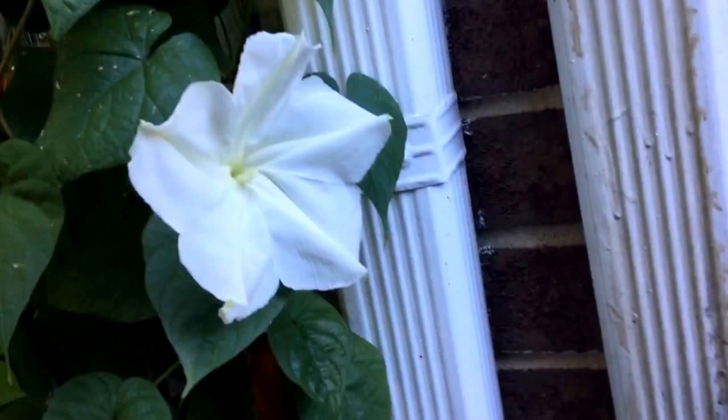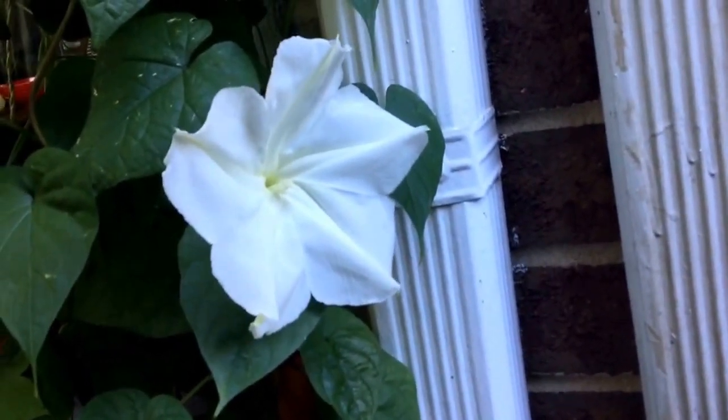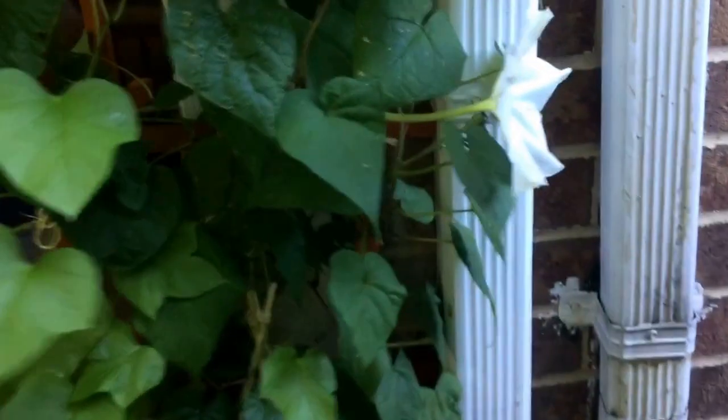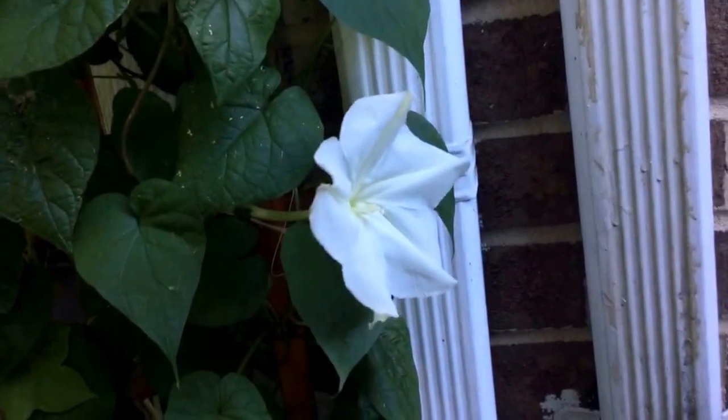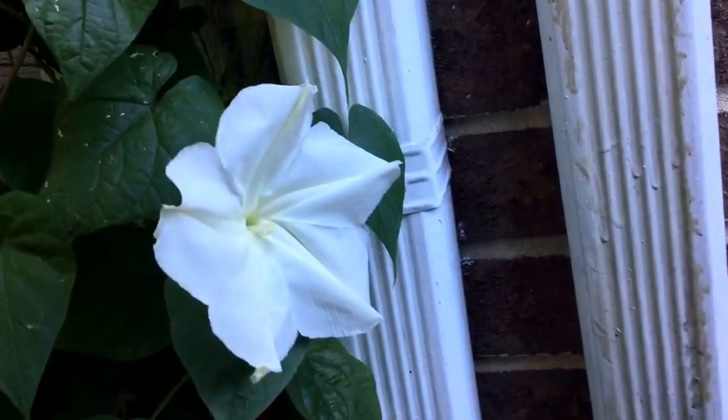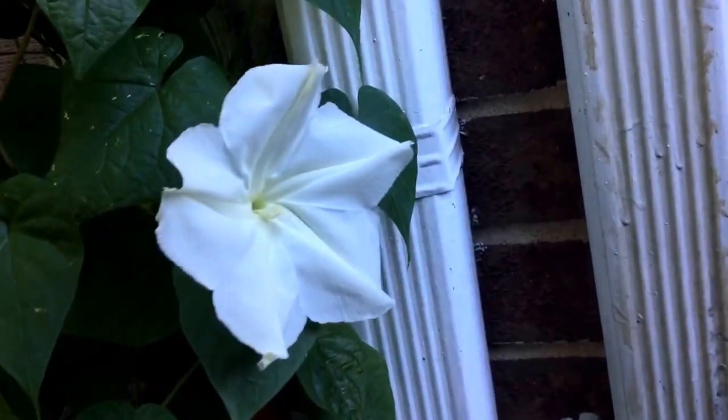Look at that flower. That is a big-ass flower — it is really very, very large. It's facing towards the sun because the sun is on that side, and it will stay open all night long and then fall off this evening.